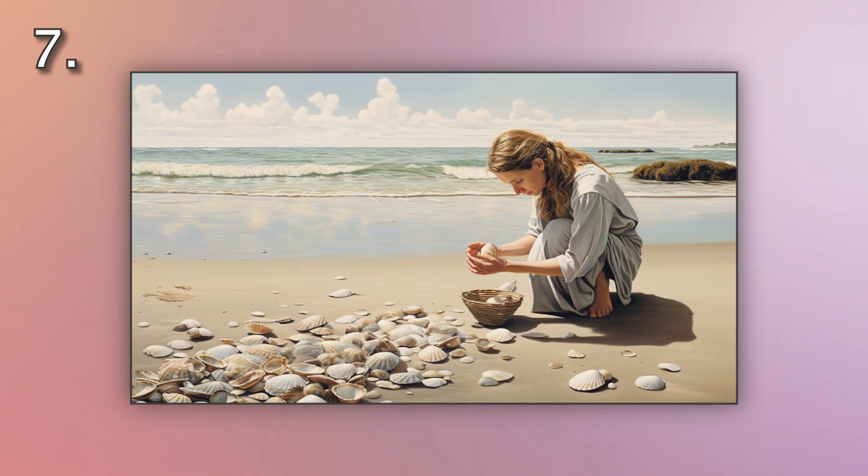Number seven. Look at the picture marked number seven on the screen. A. A woman is gazing at the ocean from the beach. B. A woman is walking along the beach. C. A woman is collecting shells on the beach. D. A woman is sunbathing on the beach.